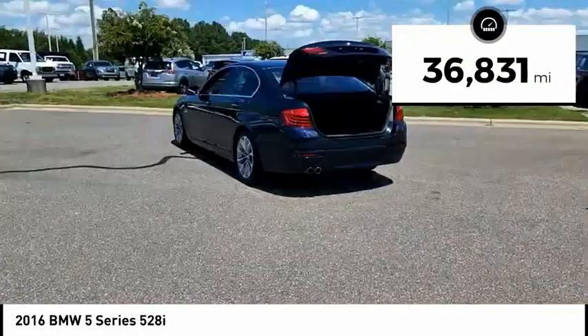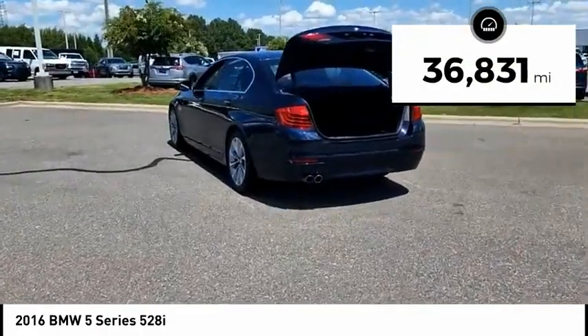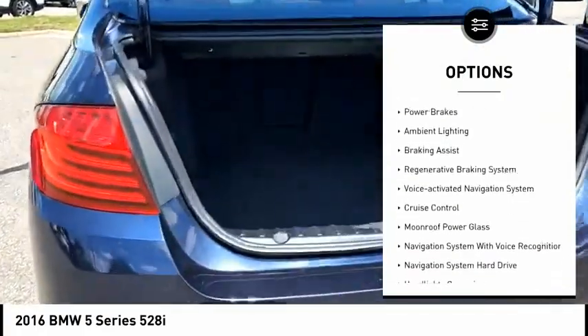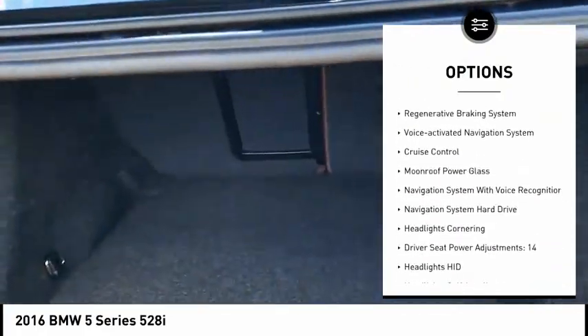This vehicle has less than 40,000 miles. Here are some of this vehicle's great options: Emergency Braking Preparation, Traction Control, Stability Control, Front Suspension Type: Strut.